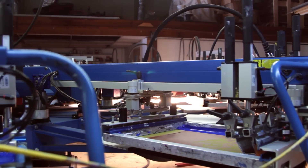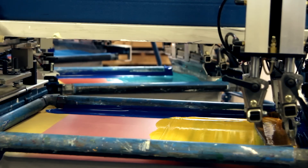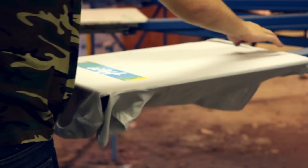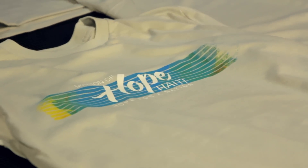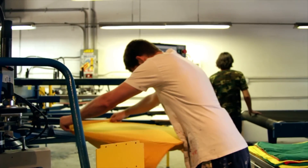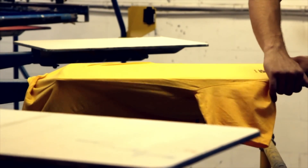We're probably different than 95 to 99 percent of screen printing shops out there. The biggest difference is obviously our ink — we choose to print with water-based ink exclusively. The benefits are, you just can't feel the print. On a good water-based print you cannot feel it. By nature it soaks into the fabric and really transforms the material rather than sitting on top of it like plastic inks, so you're not losing the quality of the fabric.